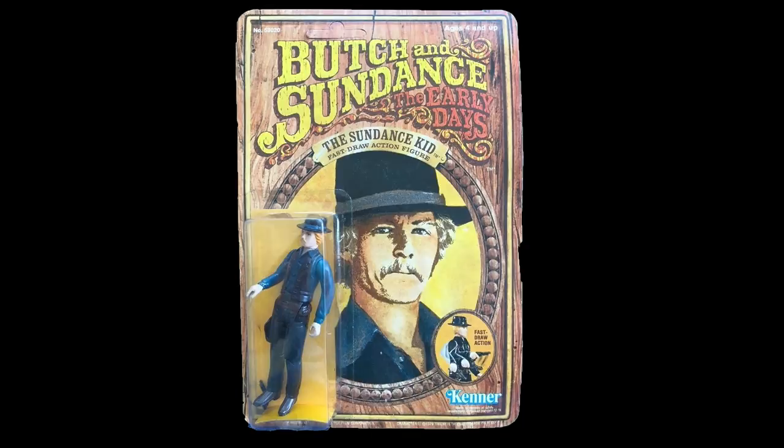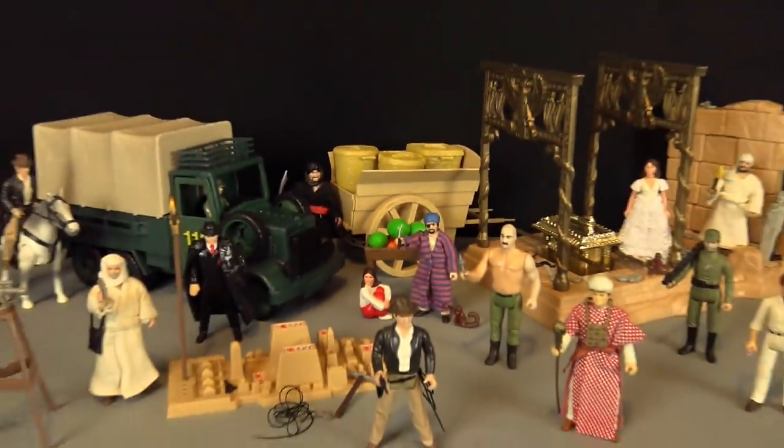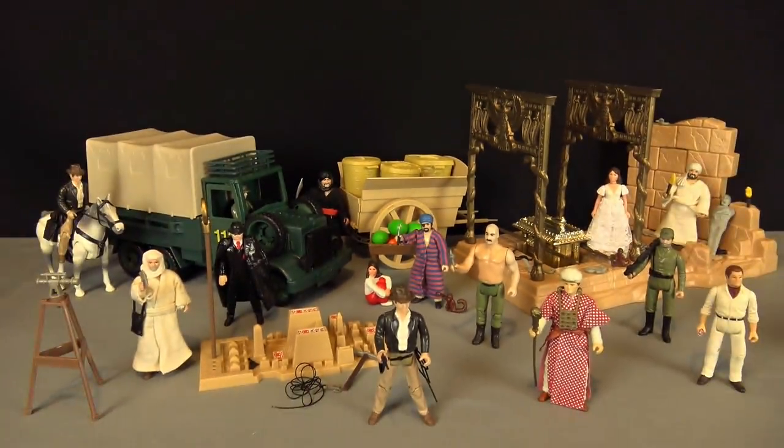Kenner also carried across this scale to other licenses that they owned, such as the Butch and Sundance range, and the high-quality commercial misfire that was the Adventures of Indiana Jones toy line.